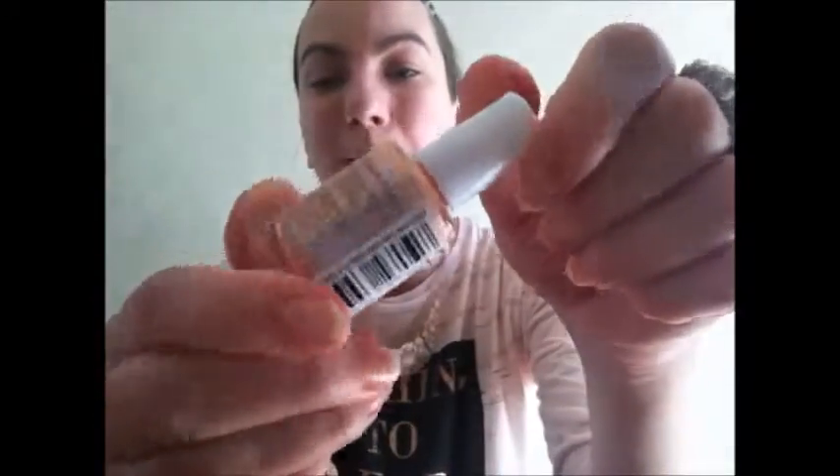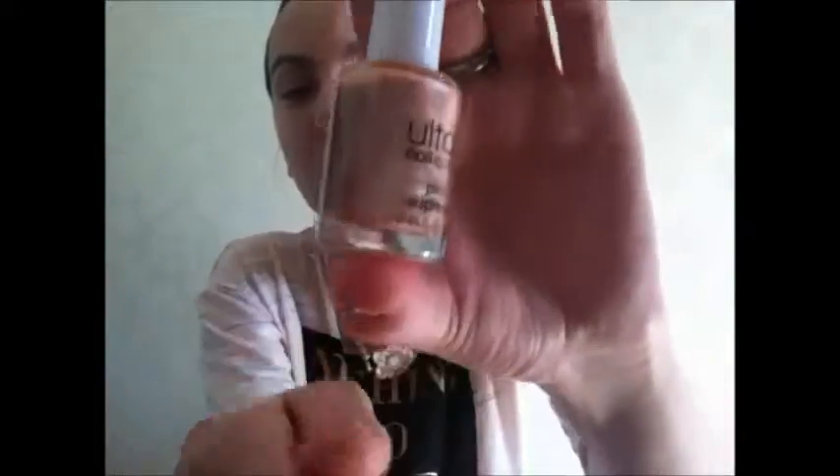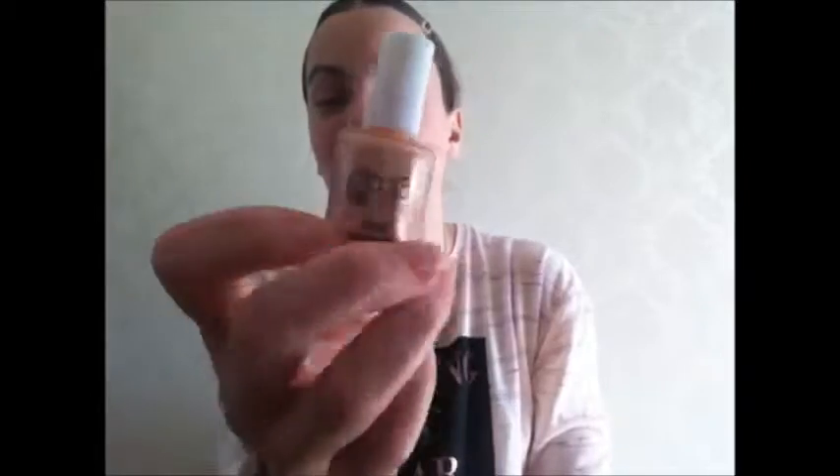The next polish, which I enjoy wearing throughout springtime, is from Primark. It's called 'Pink Supreme.' It's kind of peachy and pinky — a really nice spring colour to wear. It's £1.50 from Primark. I really like it — it's a great colour for this time of year and you can go with anything or any outfit.